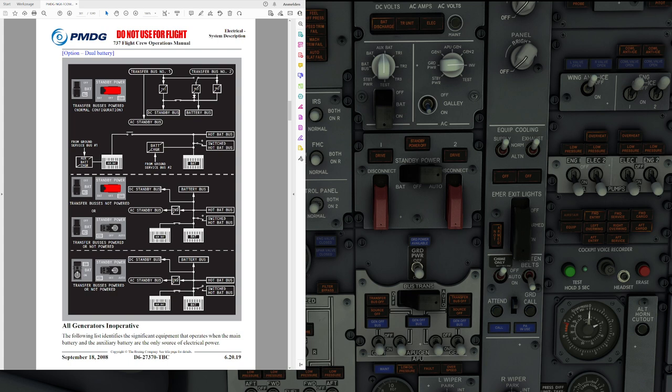We do have static converters in the airplane and they convert 24V DC into 115V AC power to supply the AC standby bus during loss of normal electrical power. The power supplied to the inverter is controlled by the standby power switch and the battery switch on the overhead panel.